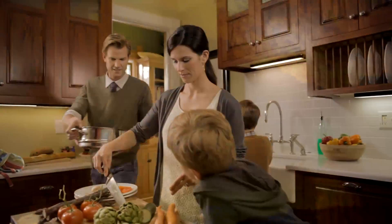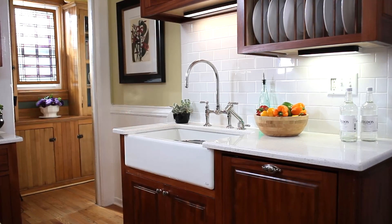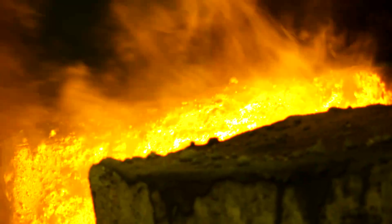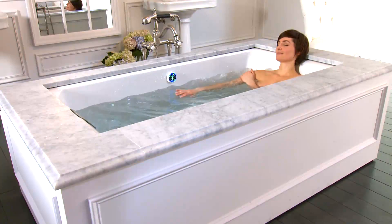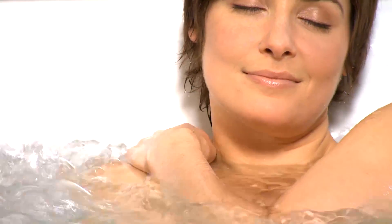Whether it's a dinner party with friends or a family get-together, we're proud to make pieces that we truly hope people will have in their homes for generations. Our casting process results in textures that are unique to each piece, while its smoothness and ability to retain heat makes soaking in an enameled cast iron bath a luxurious treat for every day.